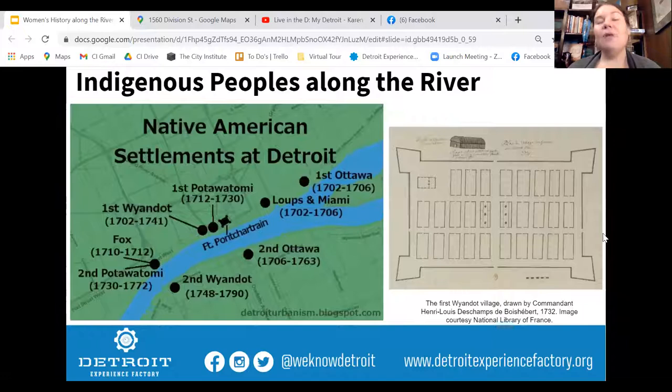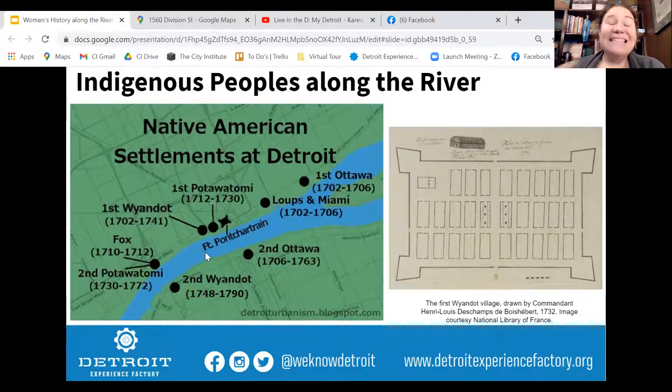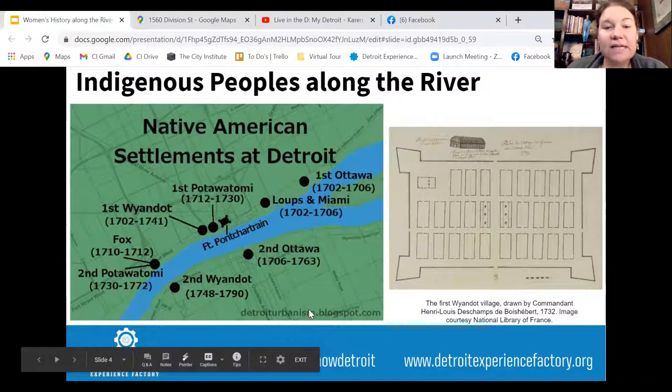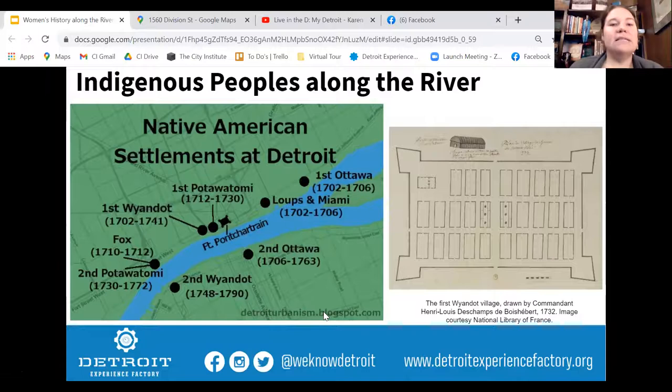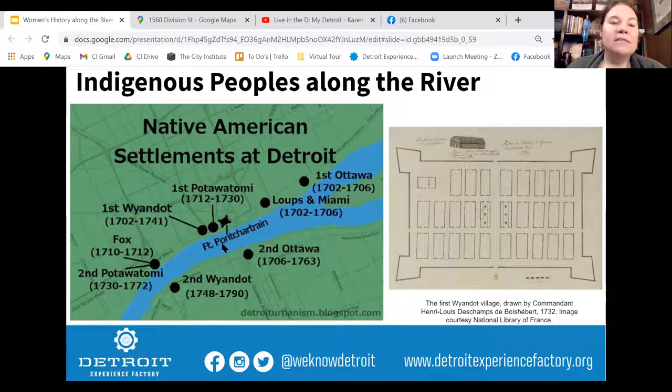Every part of Detroit history should begin with talking about indigenous people and the role that the river played. The indigenous peoples here have been in Michigan for around 10,000 years, with settlements going back at least a thousand years ago in Detroit. A great map from DetroitUrbanism.blogspot.com plots the different tribes that were here around the time the Europeans were arriving.